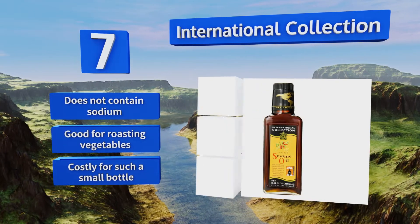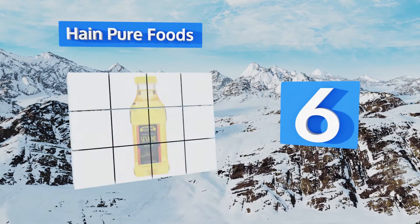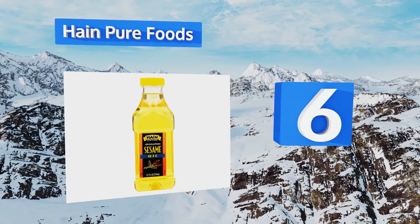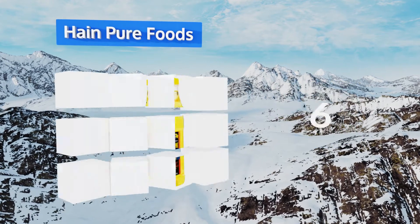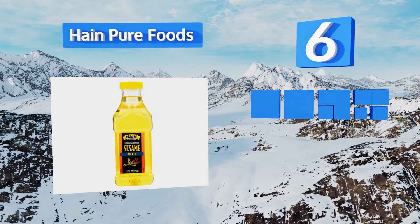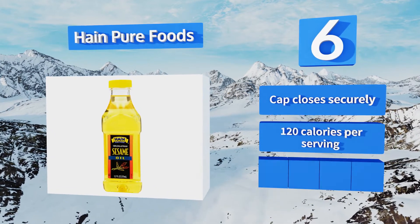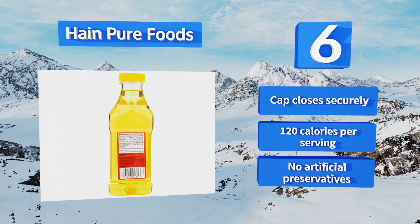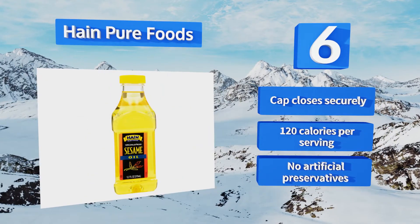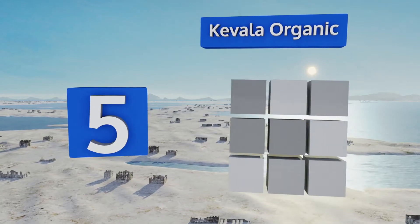Moving up our list to number six, Pain Pure Foods is a certified kosher product, so you don't have to sacrifice your lifestyle in order to cook up delectable Asian cuisine. This option contains over 12 fluid ounces and is also available in a bulk pack of four. The cap closes securely and it delivers 120 calories per serving. It contains no artificial preservatives.